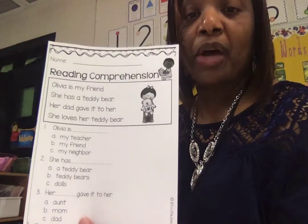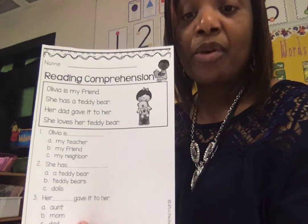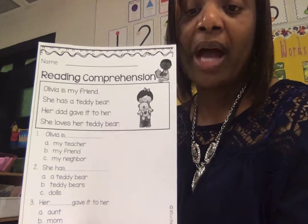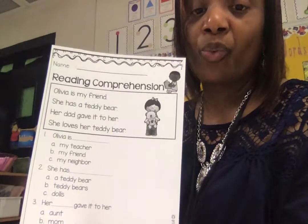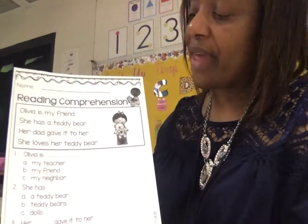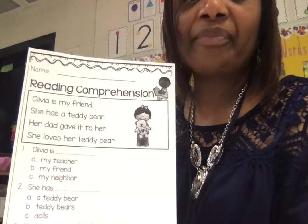So if we were to talk about the story, who's the character? It's talking about a little girl named Olivia. Remember the character tells us who the story is about. The setting — she could be outside, she could be in her yard, she could be anywhere. We don't really know that based on what we see and the short story in front of us. But we do know what she loves. What does she love? A teddy bear.